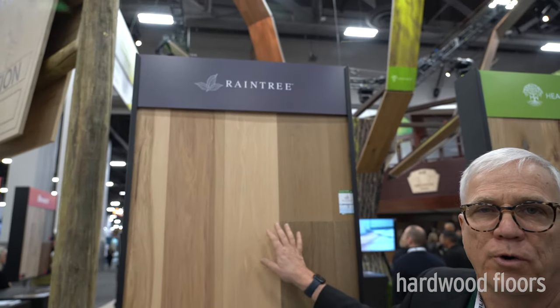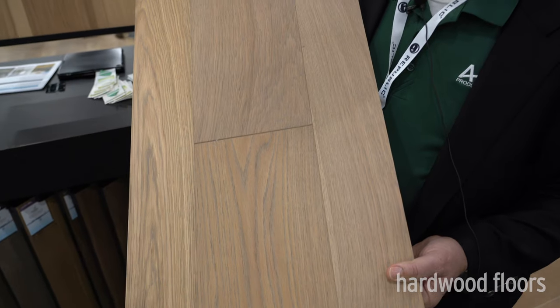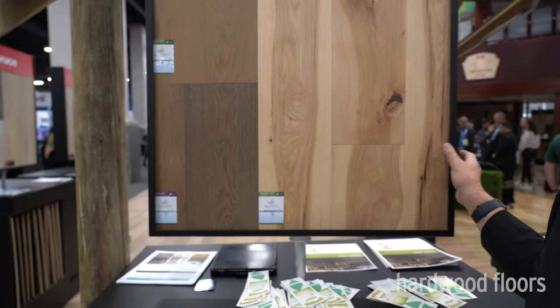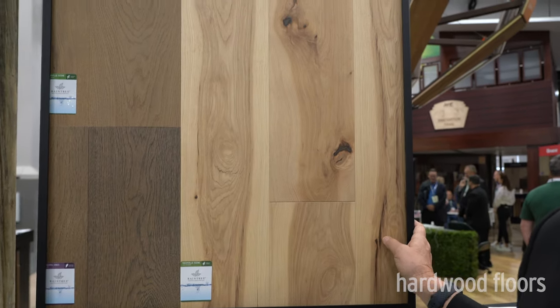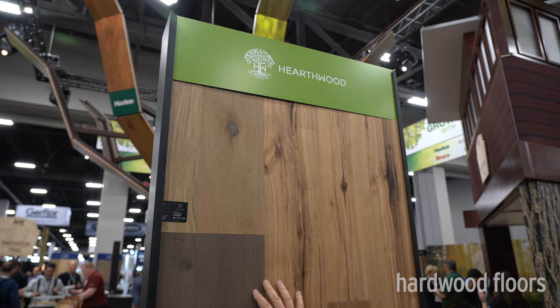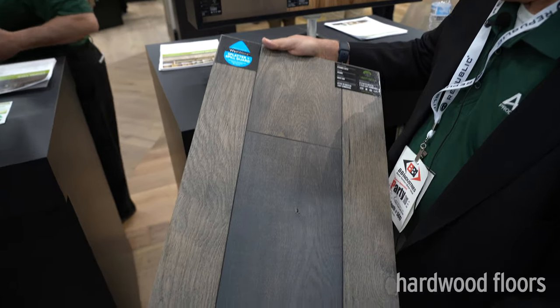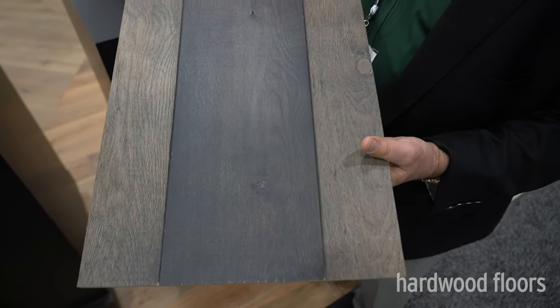I'm Don Finkel, Vice President of AHF for the American OEM brands. One of those brands is Rain Tree, which is our waterproof wood floor — an SPC core with a real wood veneer on top. We have 14 SKUs in this product; this year we're introducing three new colors and discontinuing three others. We also have Hearthwood, which is our mid-to-upper price point product, featuring different looks and a lot of handcrafting that we can only do at our plant.